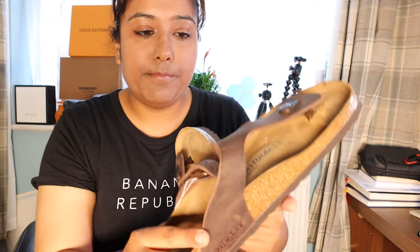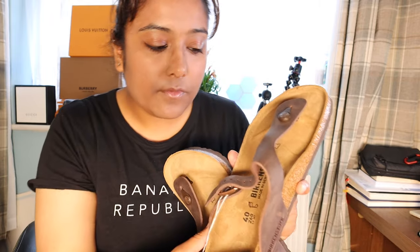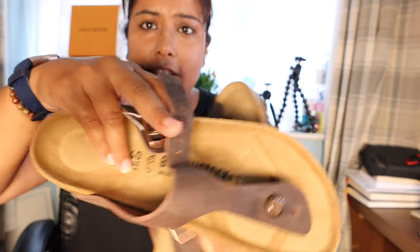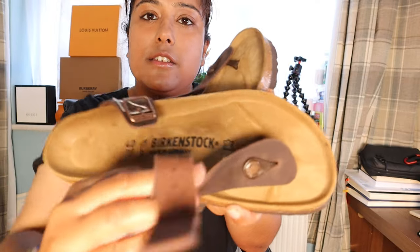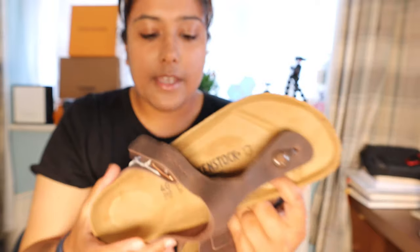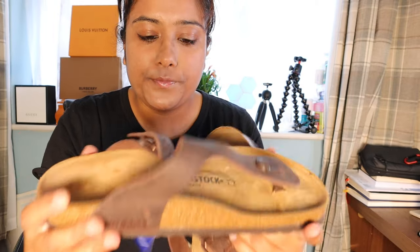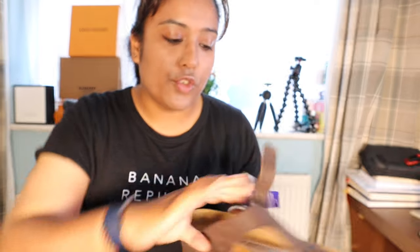You're not going to be able to see it easily on camera, but it's like a brownish, waxy texture. And obviously you've got the logo on all of them. Then you've got the cork sole and the bottom has a grippy texture that will grip onto the floor.